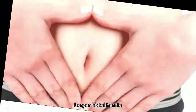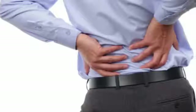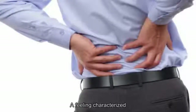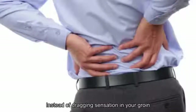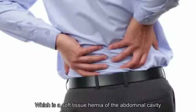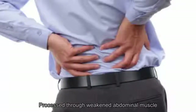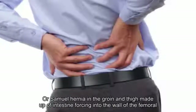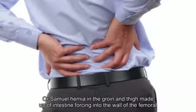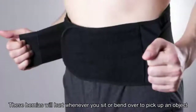Small hiatal hernias aren't usually an issue; however, larger hiatal hernias can result in pain when food and acid back up into the esophagus as it passes through the hiatus en route to the stomach. A dragging sensation in your groin may indicate an inguinal hernia, which is a soft-tissue hernia of the abdominal cavity, or a femoral hernia — a sac in the groin and thigh made up of intestine forcing into the wall of the femoral canal. These hernias hurt when you sit or bend over.